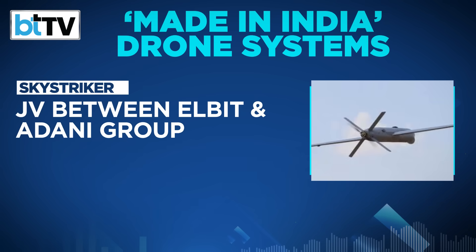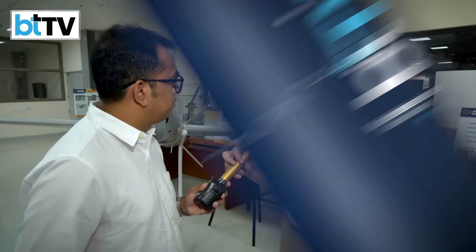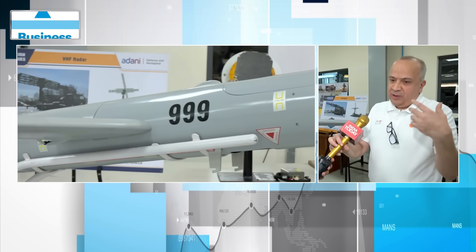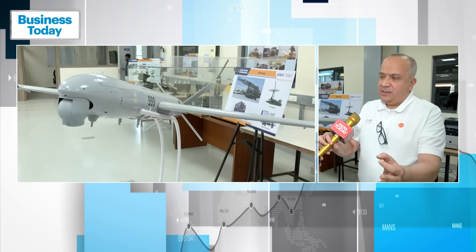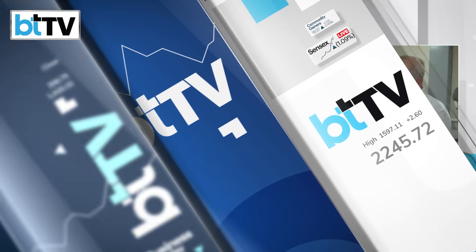Among frontline weaponised drones, the Sky Striker is being manufactured in India by a joint venture between Israel's Elbit Systems and Adani Group's Alpha Design Technologies. Nagpur-based Solar Industries and Bengaluru-based Z-Motion make another weaponised drone, the Nagastra. It has a 100-kilometre range, can carry warheads of 5 to 10 kg, and is capable of highly precision attacks — with up to 1-metre precision. That is one of its key strengths.